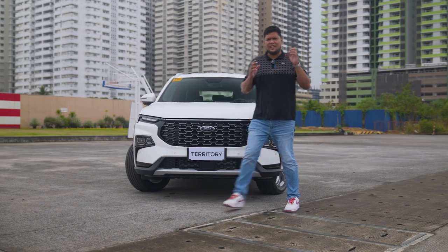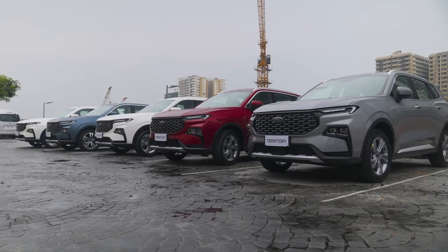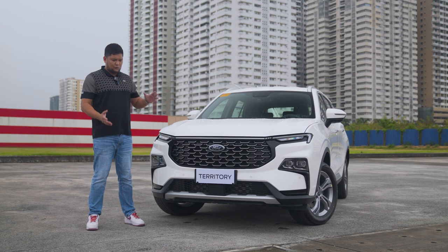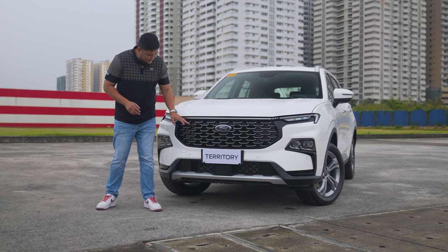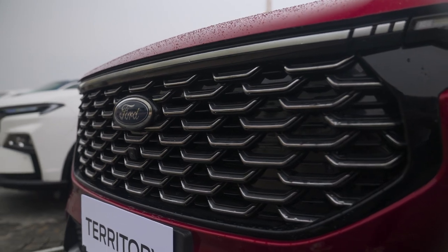Dito sa labas, makikita natin na yung next-gen Ford Territory has grown drastically. Makikita natin na yung small SUV demeanor niya is quite absent with this next-generation model. It is also noticeable na very different na yung front fascia nung next-generation Ford Territory compared dun sa kanyang predecessor. Yung scale-like grille design niya is on piano black with chrome accents which makes it very elegant yet sporty.